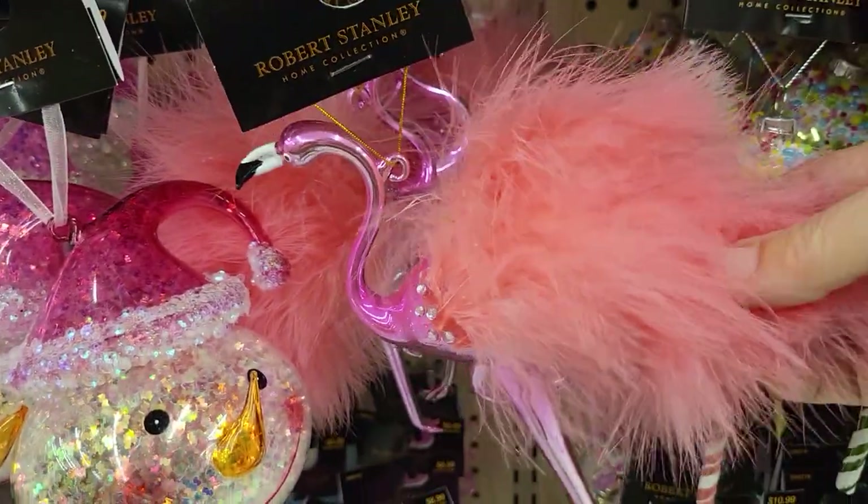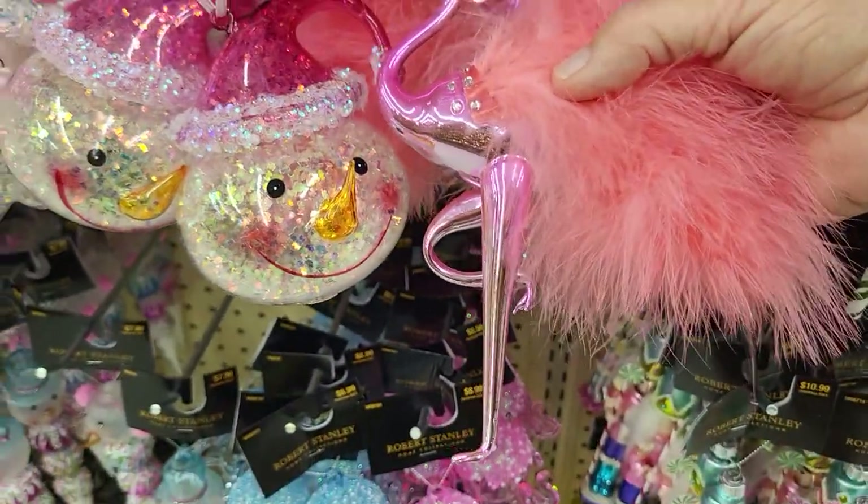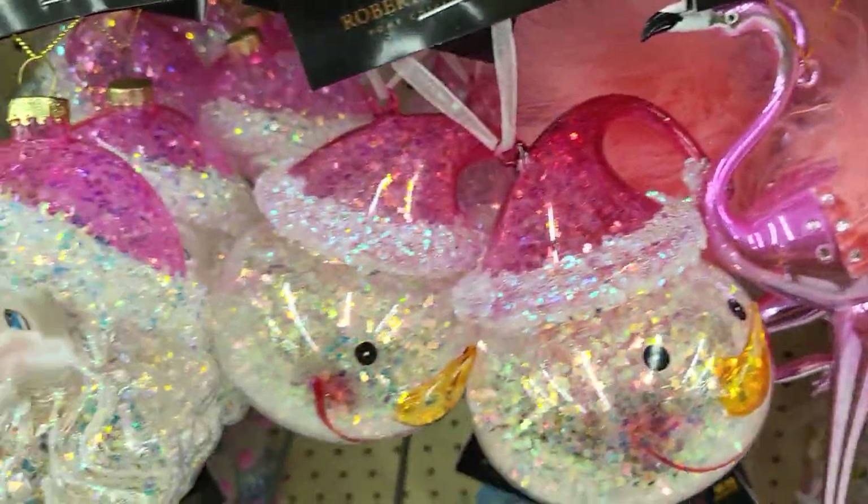They have a pink flamingo that's furry. We really love this one. It's kind of very breakable. It's $15.99. I'm afraid I would break that one.